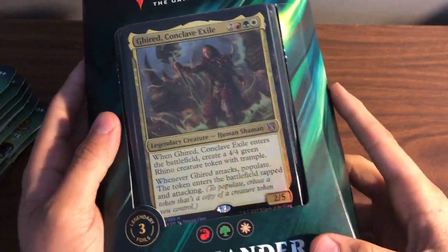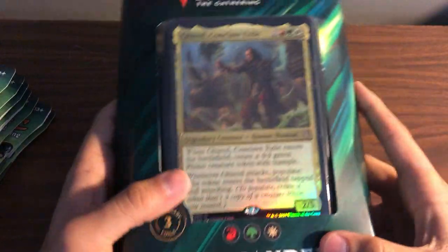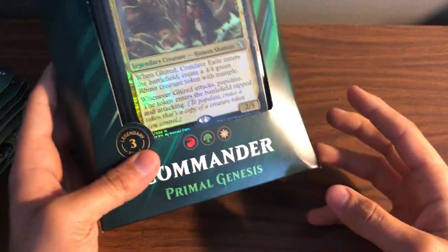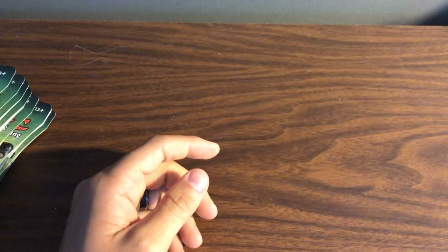I'm not sure how long the Barnes & Noble sale is going on. I should have tried to hit up every Barnes & Noble in the area but the day just didn't work out for me. I just wanted to share these things and open up these Ixalan packs — call this a quick fun little video.